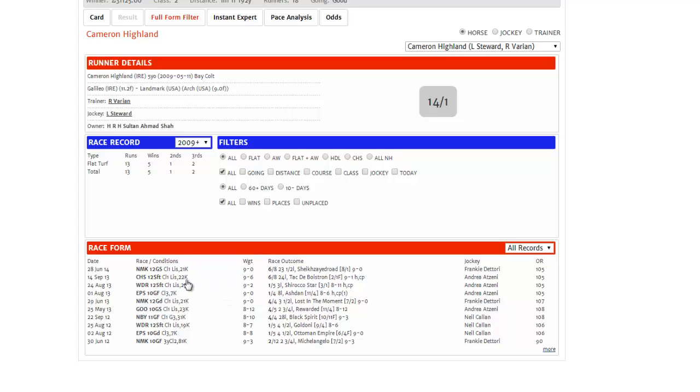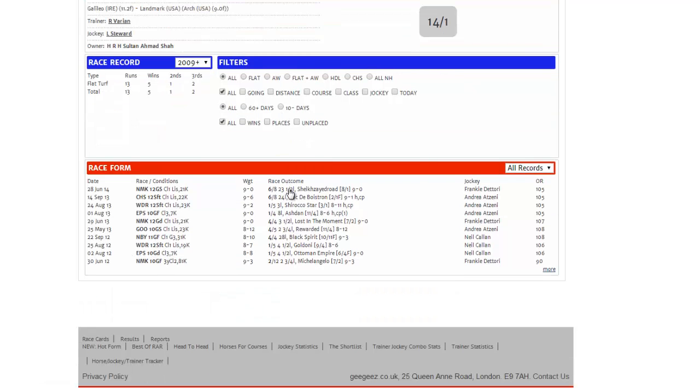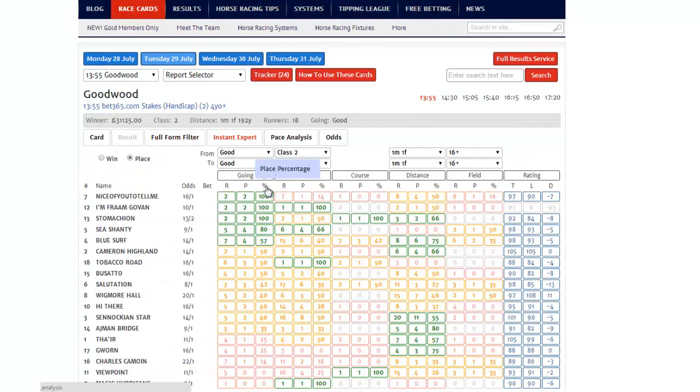So we can actually see from this snapshot that Cameron Highland is dropping in class from listed grade, where he's run the last few times, and he's also dropping in trip. He was running over a mile and a half in listed class, and now he's dropping back to a mile and a quarter in class two. I think he's quite an interesting runner, and the Instant Expert backs that up.